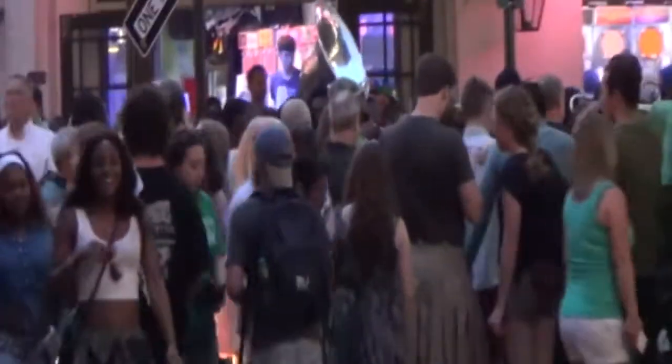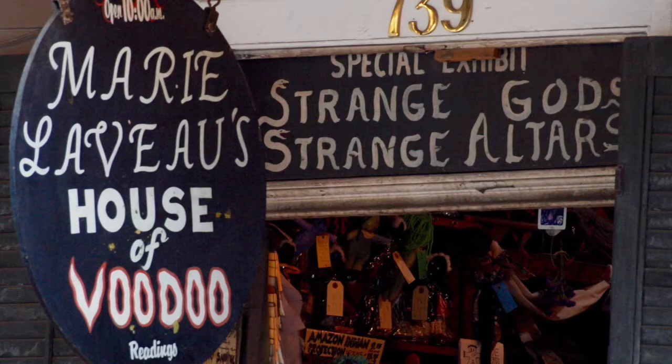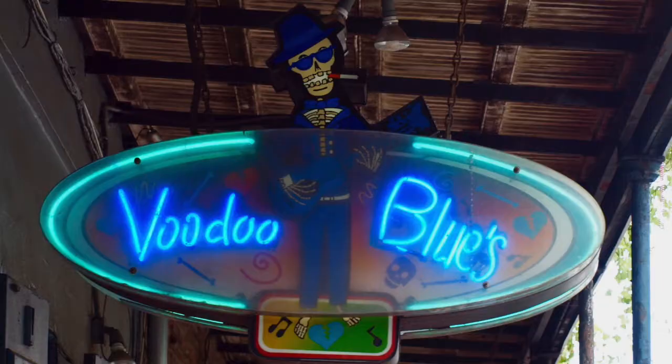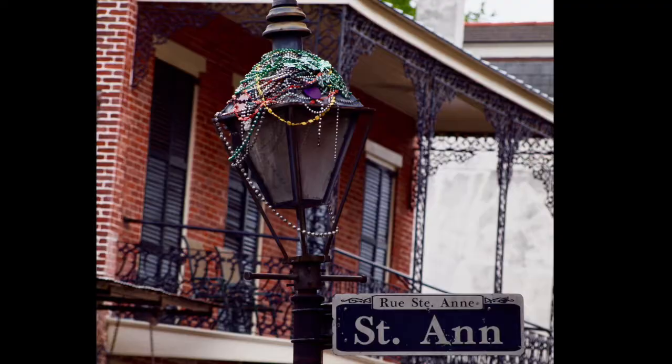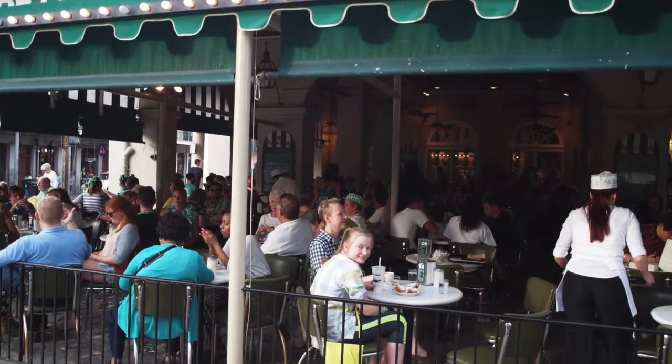New Orleans is on the Gulf right there. Like Max, I kept expecting to see the Death Lords. Also like Max, I was hungry. This is some Louisiana gumbo — a spicy stew. And beignets are super fluffy donuts.